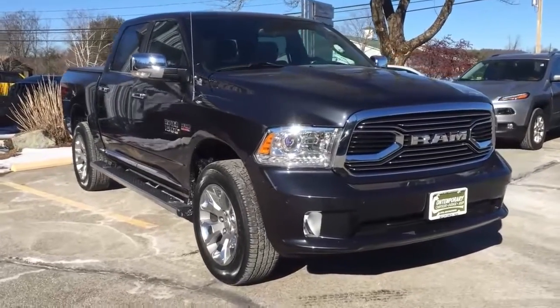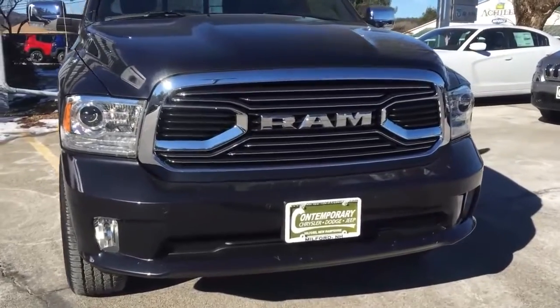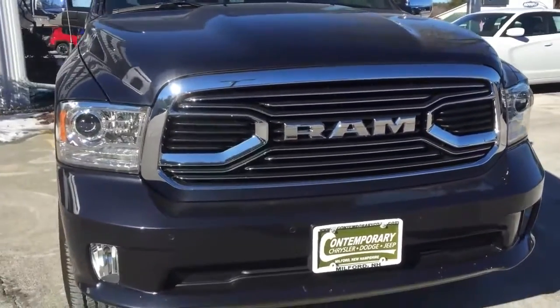Going over the exterior of the truck, the first thing you're going to notice is this new grille. You want to talk about a bold look — you're going to know what this thing is when it's coming at you on the road.